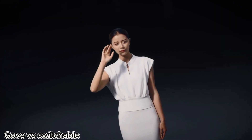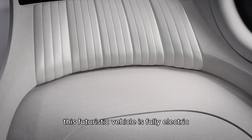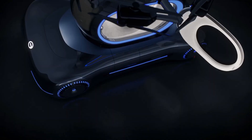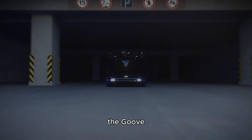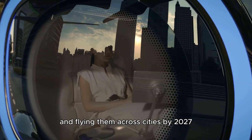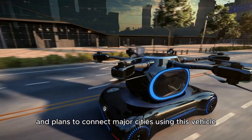Gove isn't your typical flying car. Its unique design lets it split in two — the bottom half looks like a sleek compact car, while the top half becomes a large drone. This futuristic vehicle is fully electric and can take off and land vertically, just like a helicopter. It's designed to fly up to 200 kilometers at a cruising speed of 80 kilometers per hour. If everything goes as planned, the Gove could be picking people up from their doorsteps and flying them across cities by 2027. The company has already received flight approval in China and plans to connect major cities using this vehicle.